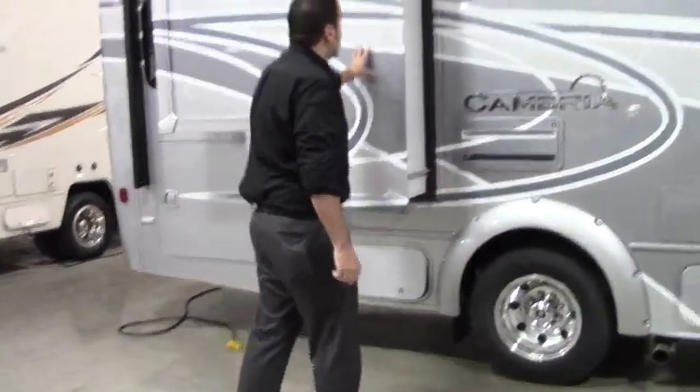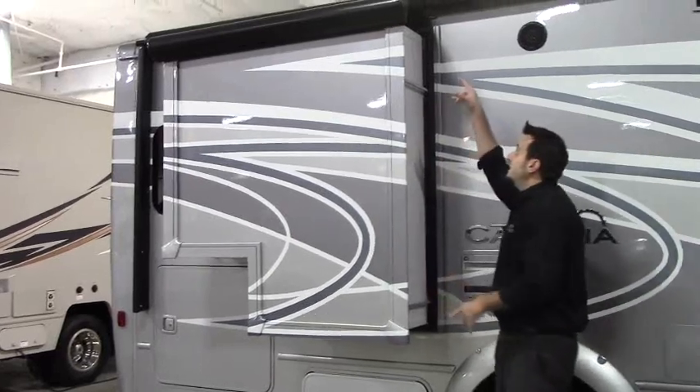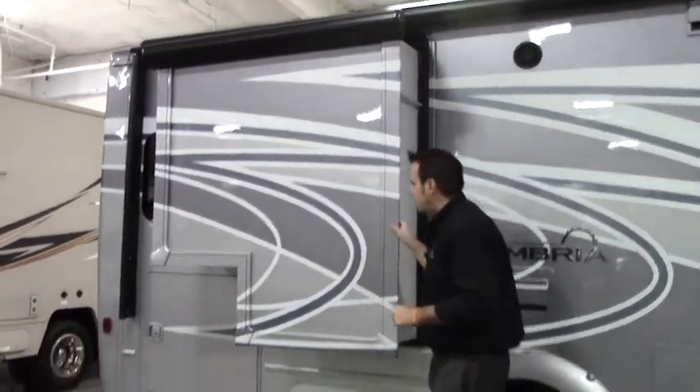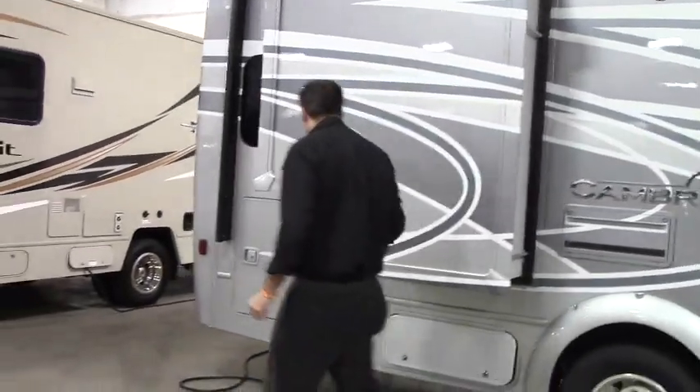Here you've got one of the slide-outs for the bedroom. You've got a nice slide topper on top that prevents rain from settling on there and debris from pine needles and such.